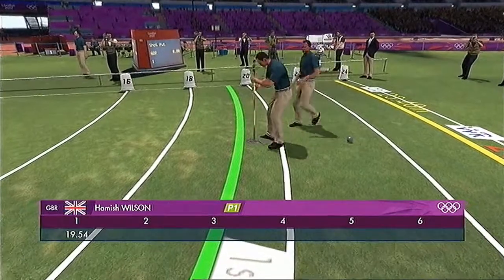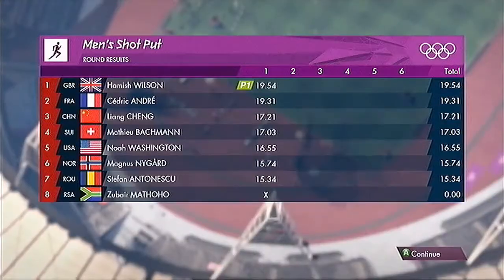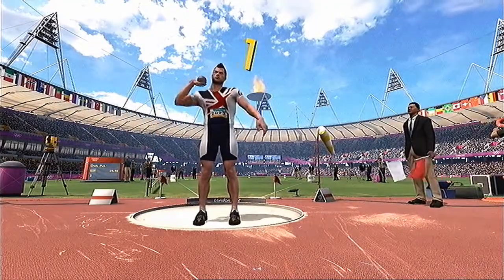I think he's quite happy with that performance. Well, that's the end of the latest round, and let's look at the scoreboard. It's so tight at the top — you can throw a blanket over all three of them.